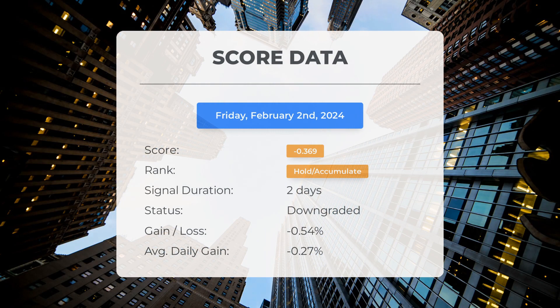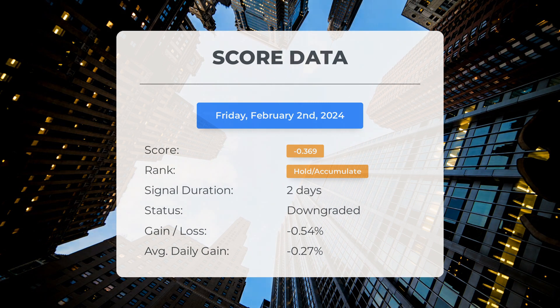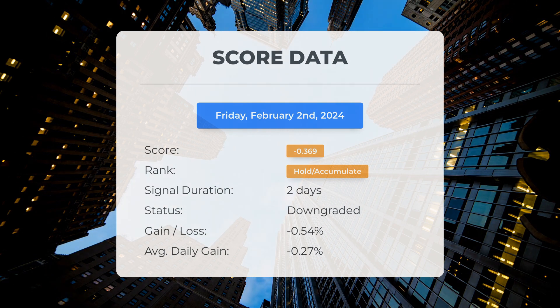Starting from February 1st, 2024, our system has categorized Apple as a hold/accumulate, assigning it a score of minus 0.37. Although the stock has experienced some natural fluctuations, it currently shows a loss of minus 0.54% since our initial hold/accumulate recommendation, meaning it has been losing minus 0.27 per day on average since being listed as hold/accumulate.